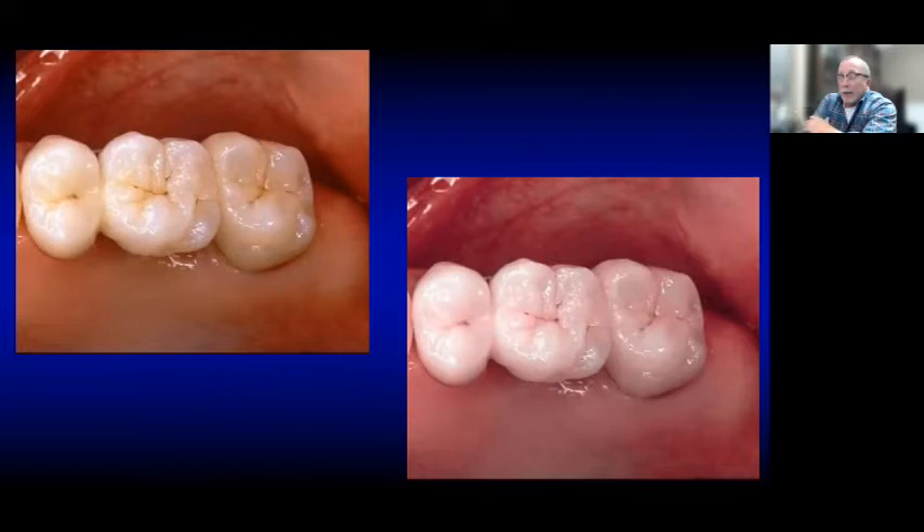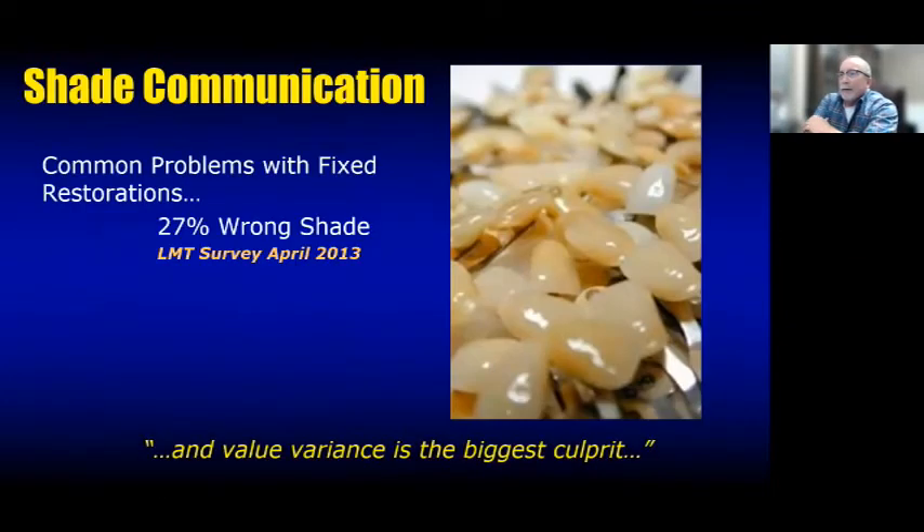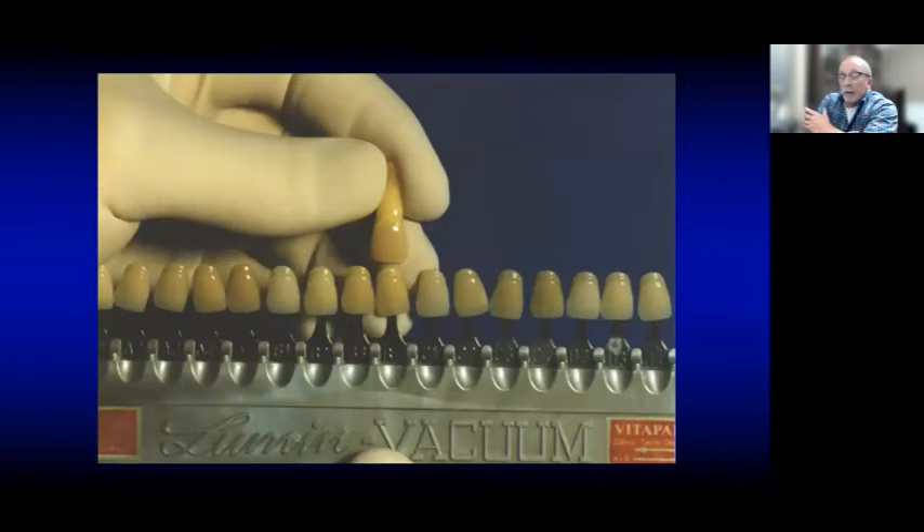We obviously want to avoid this. If you have a color deficiency, you probably shouldn't be taking the shade — let somebody else who doesn't have that degree of color blindness do it, because color is critical. So back to our main problem: we know there's color deficiency, we know we can't have red lipstick, we know we can't stare too long — but the value issue is something we can key on pretty easily and predictably to make things better.